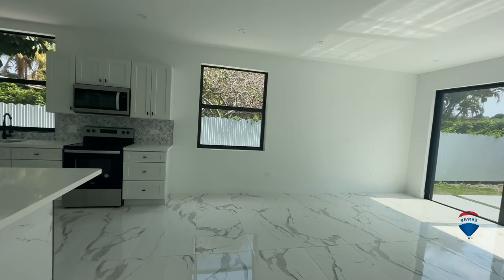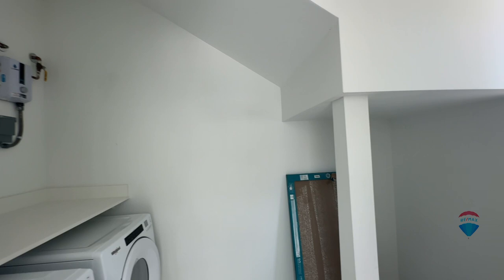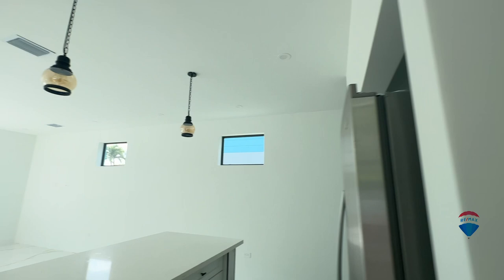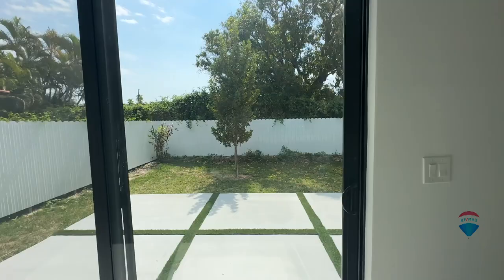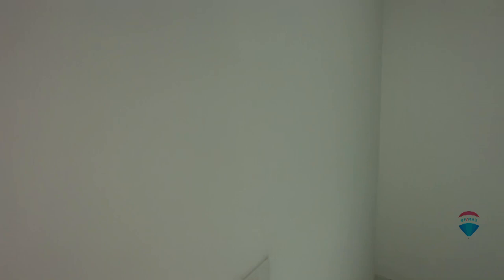Brand new kitchen with all the latest high-end appliances — beautiful layout with a wide open space. You also have a very generous laundry room with a tankless water heater. The yard is quite nice; you can actually set a small pool in the back if you wanted to, and landscape and deck it out to your liking.